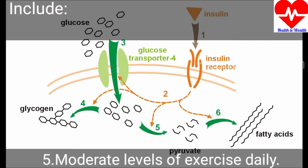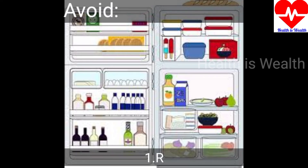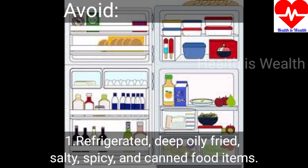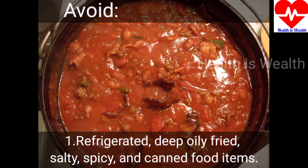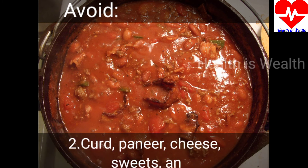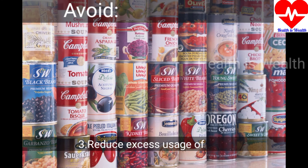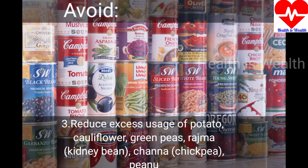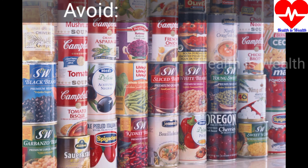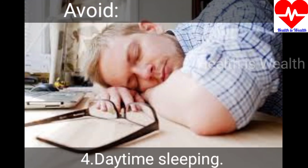Things to avoid include refrigerated, deep fried, oily, salty, spicy and canned food items. Curd, paneer, cheese, sweets and soft foods should also be avoided. Reduce usage of potatoes, cauliflower, green peas, kidney beans, chana, peanut and methi. Additionally, avoid daytime sleeping and exposure to cold water and cold weather.